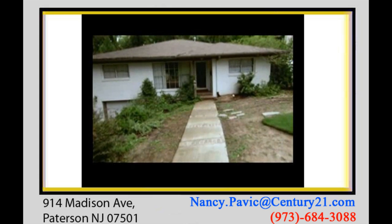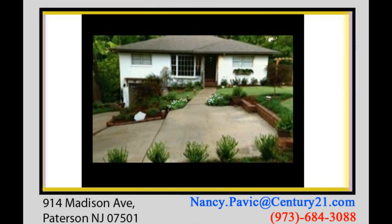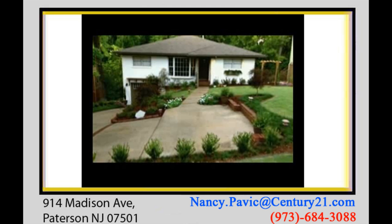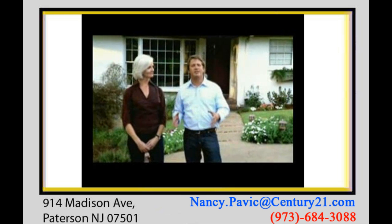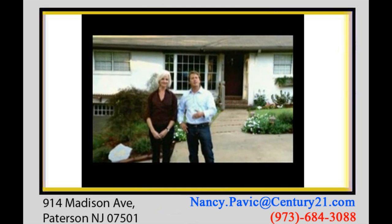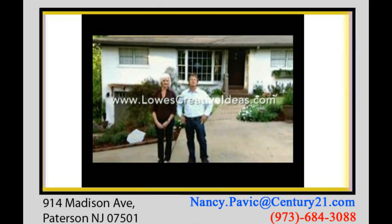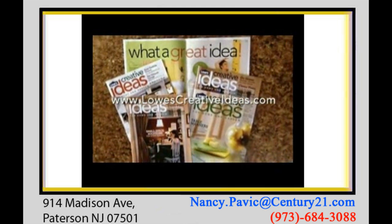By adding curb appeal, Kate's front yard and driveway became beautiful and welcoming. It's not only eco-friendly, but the changes really enhanced the value of her home. With these few simple steps and some creative ideas from Lowe's, you too can do the same. To check out these projects and more ideas you can use on your own home, go to LowesCreativeIdeas.com, and while you're at it, subscribe to their free magazine.